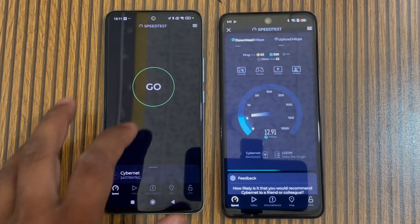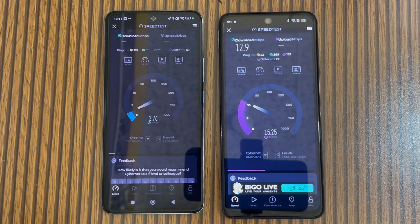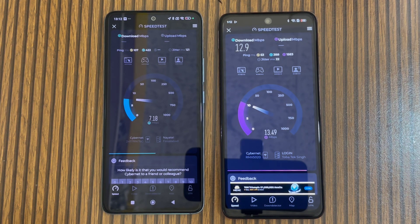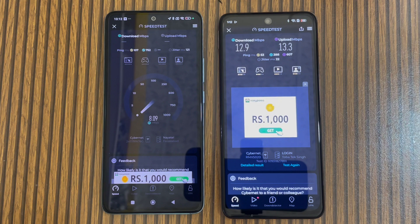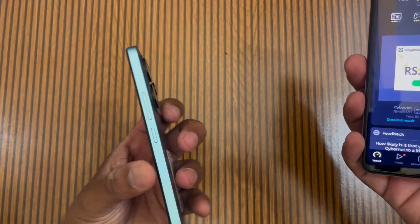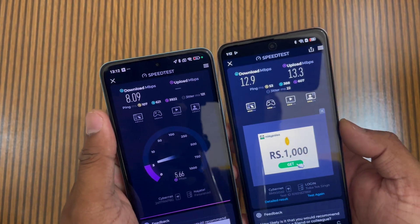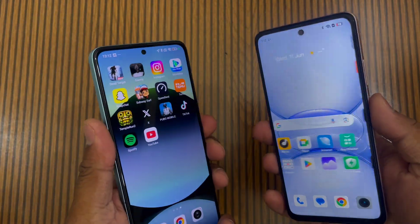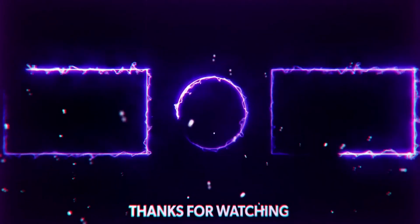The internet speed shows around 11-12 Mbps for both phones. Now checking uploading speed as well. Overall, the speed test shows the internet performance of both devices on the same connection.